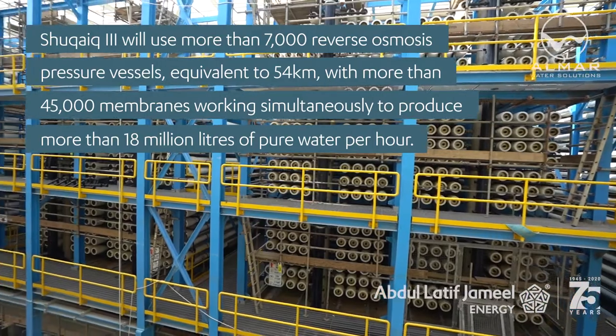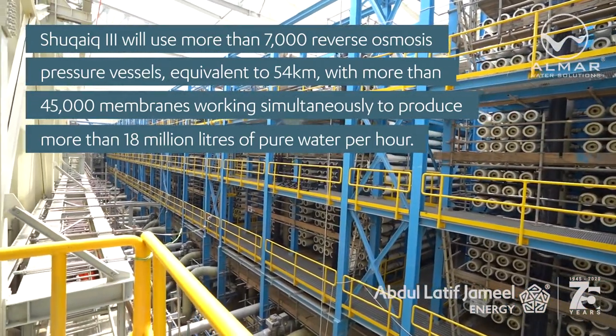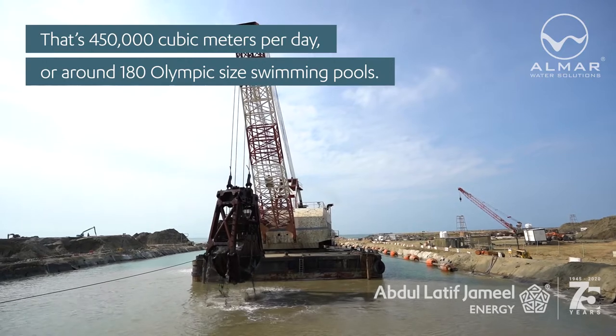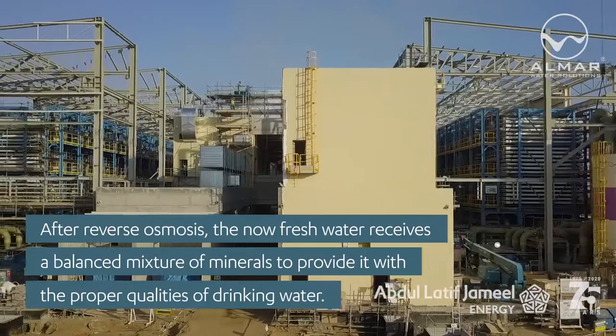With more than 45,000 membranes working simultaneously, the plant will produce more than 18 million liters of pure water per hour — that's 450,000 cubic meters per day, or around 180 Olympic-size swimming pools.